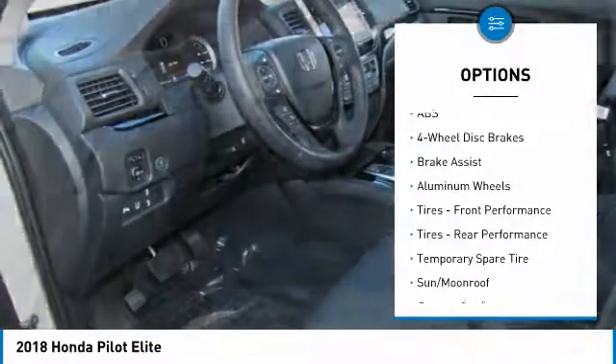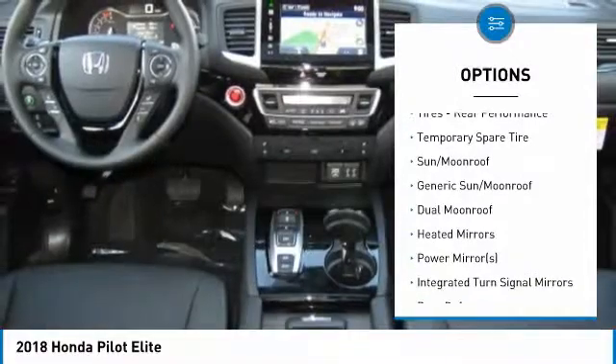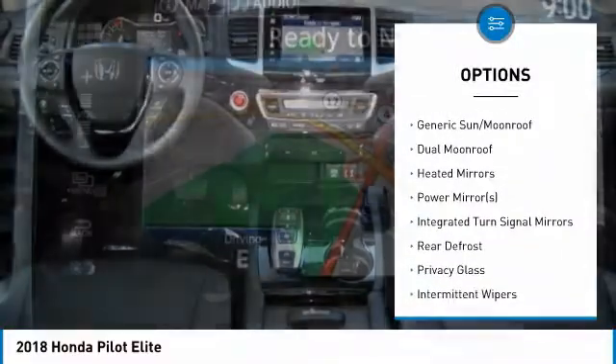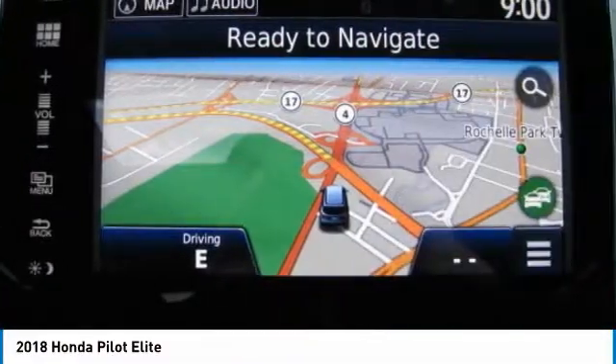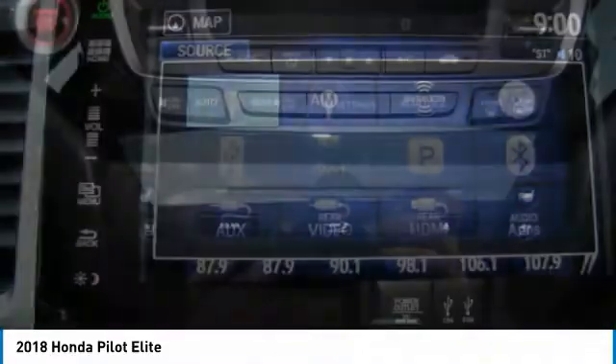Anti-lock braking system, power liftgate, power passenger seat, steering wheel audio controls, all-wheel drive, Bluetooth, adjustable steering wheel, power steering, aluminum wheels, four-wheel disc brakes.